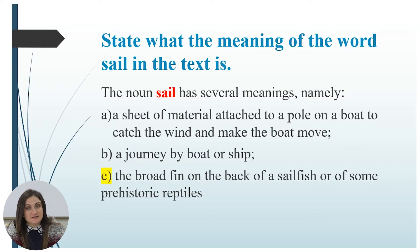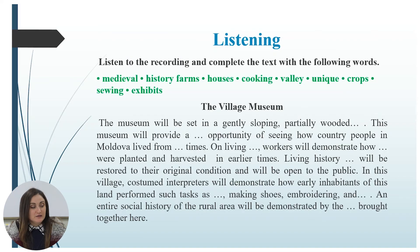The next exercise is a listening exercise. You will have to listen to the recording and complete the text with the following words: medieval, history farms, houses, cooking, valley, unique crops, sowing, exhibits. Listen and complete.